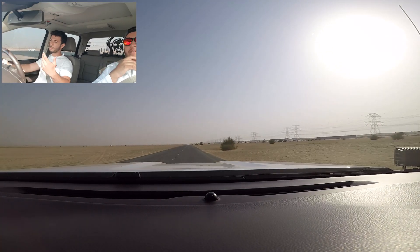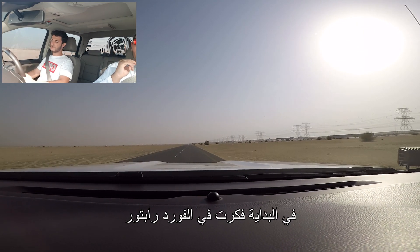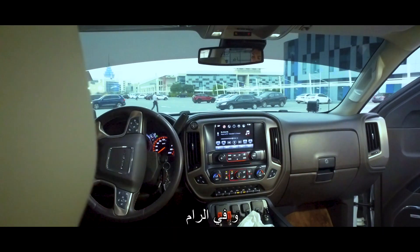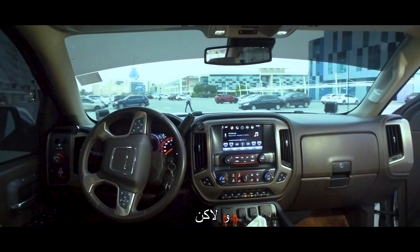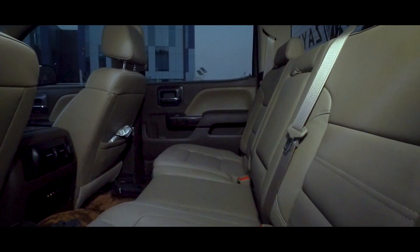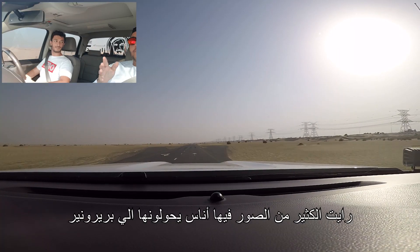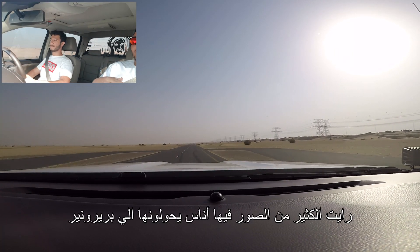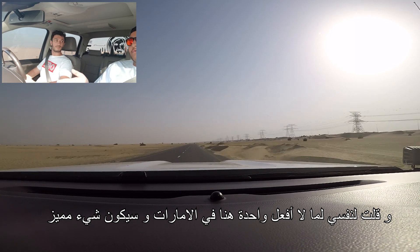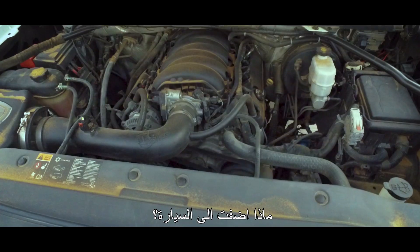So Mansoor, why a Sierra? First of all I thought about the Ford Raptor, the Ram, the Dodge one, but both of them are expensive, plus they look bulky. The Sierra was in my mind since like 10th grade. I've seen so many pictures of people doing pre-runner trucks and all that. And I thought, why not do a truck here in the UAE which is a Denali and unique.